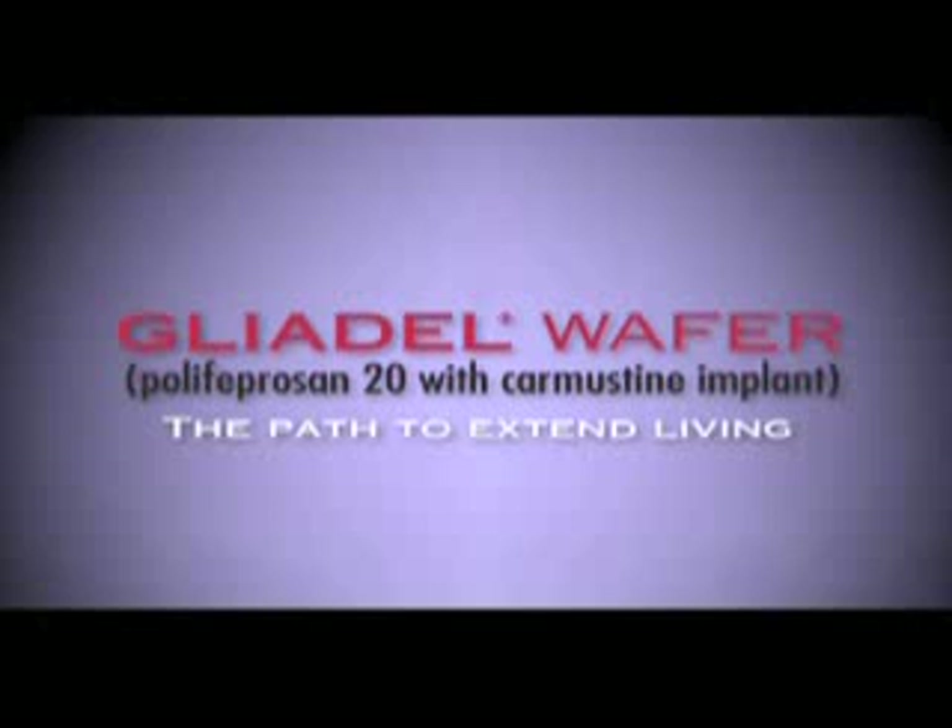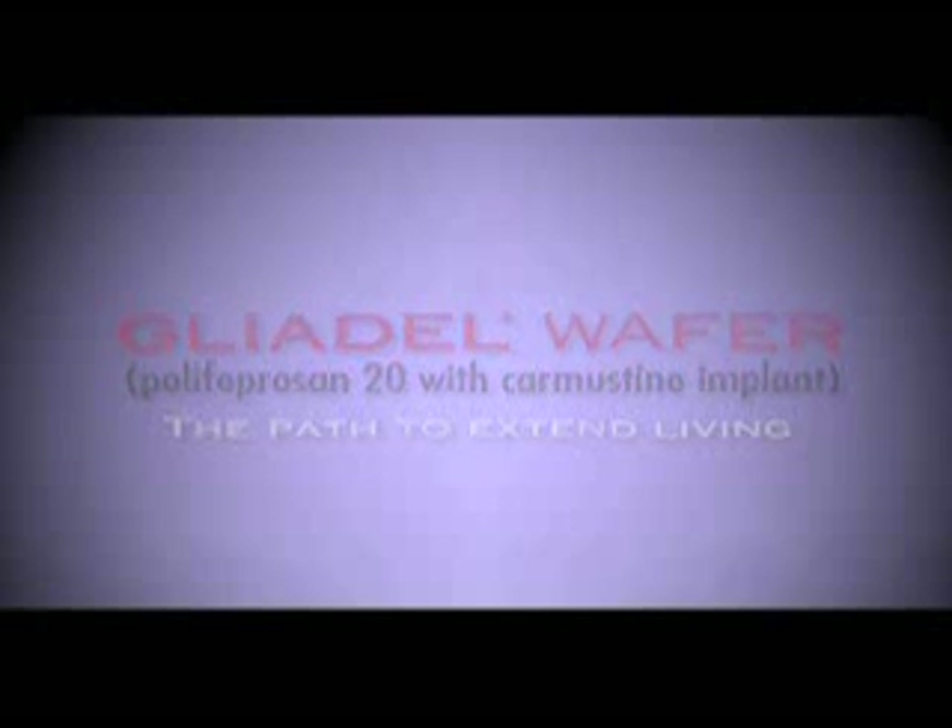Patients who received Gliadel wafer had a benefit in time to decline in Karnofsky performance status and 10 of 11 neuroperformance measures when compared to patients receiving placebo wafers. Greater than 85% of patients who lived more than three years in the clinical trial had received Gliadel wafer.